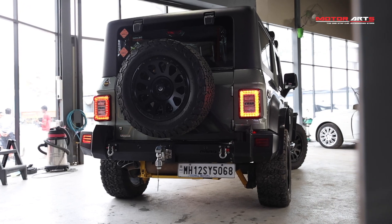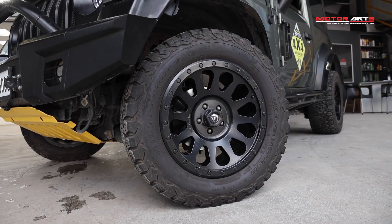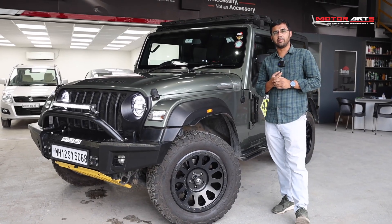We have a whole range of accessories. You can visit our store which is located in Kondua.